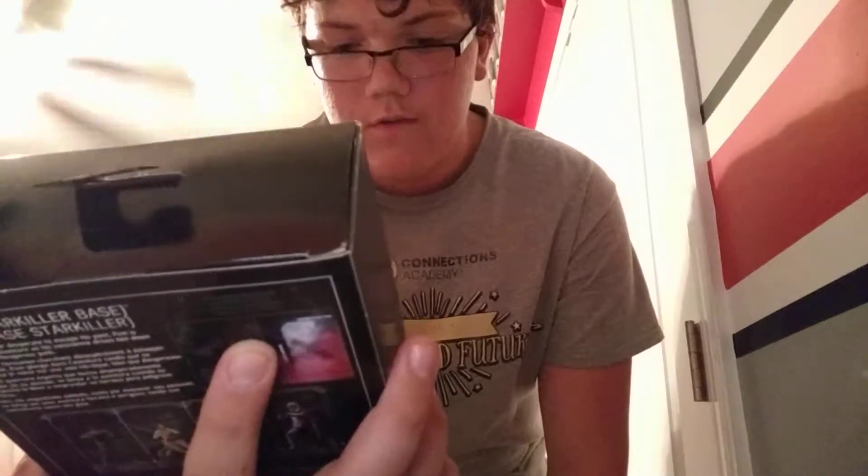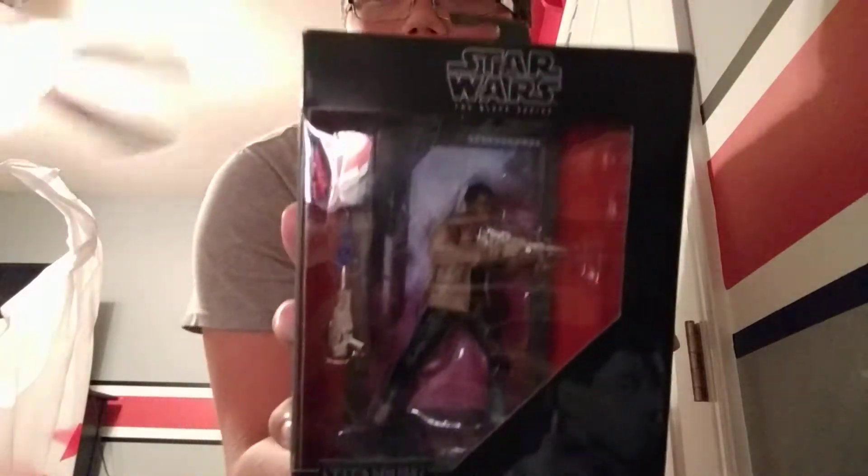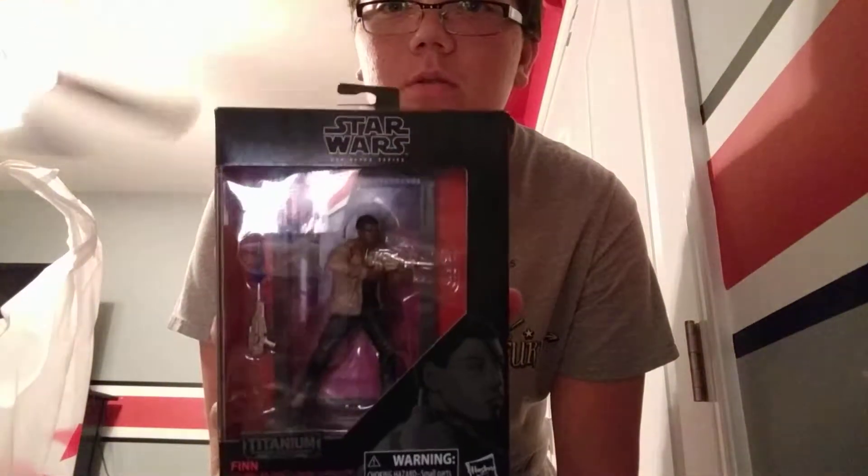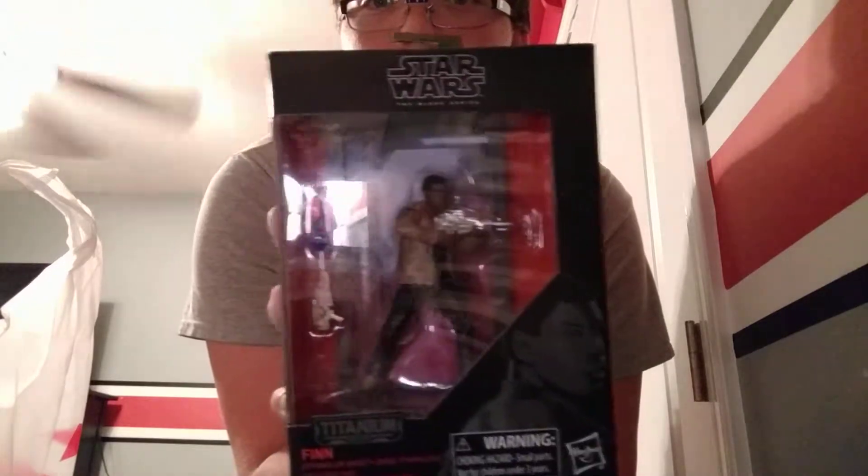...is probably the most valuable one right here. It's Finn — this is from The Last Jedi. Really cool, got a blaster and that little background behind him, which is really cool. Again, the glare really sucks but there's him.